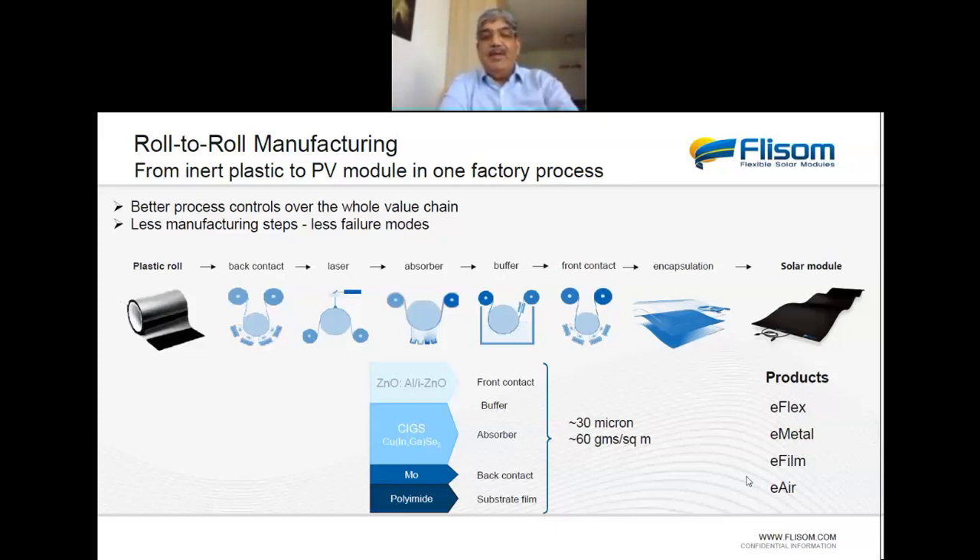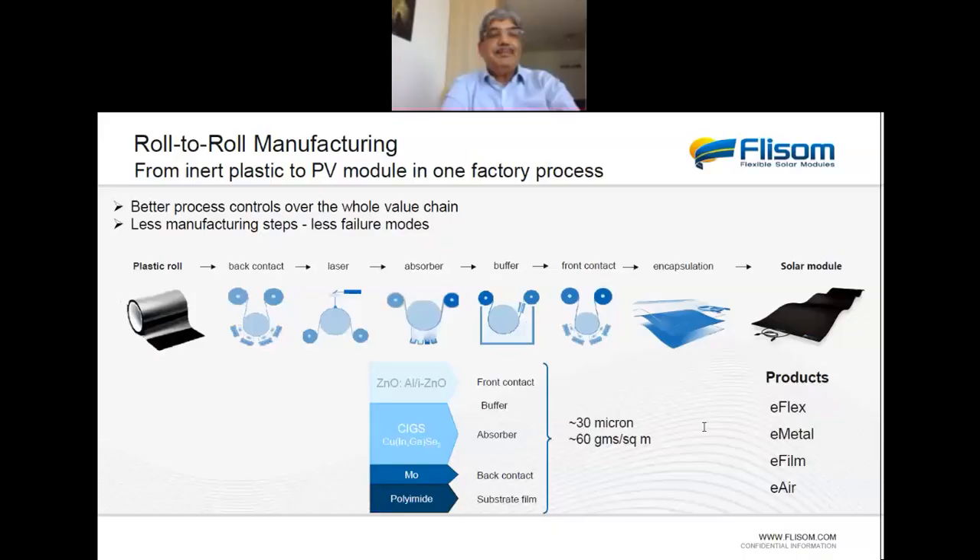We use this film to develop various products with different names — E-flat, E-metal, E-film, E-air — depending on the support substrate and the intended application.